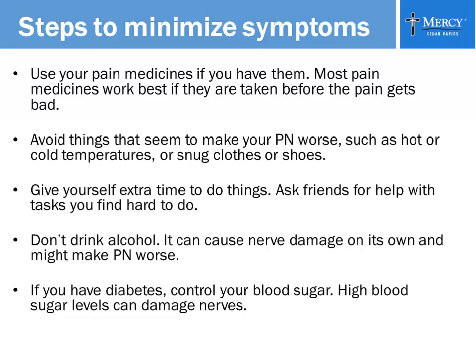Make sure when you buy new shoes they're big enough, and check them periodically while still breaking them in. Give yourself extra time to do things, and ask friends for help with tasks that are very difficult for you but easy for others. Don't drink alcohol, because that can cause nerve damage on its own, and it also makes your balance worse, putting you at higher risk of falling.